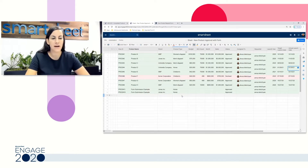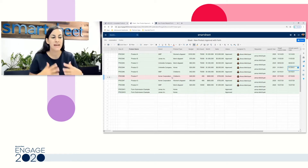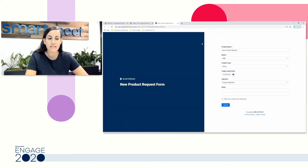Today we're starting in a sheet I've set up for new product approvals. This is a sheet where I'm managing requests for new products from users across my team or organization. My job as the owner of this sheet is to see new requests come in through a Smartsheet form, approve those requests, assign them, and ultimately the people assigned will update statuses, dates, and progress to complete tasks. A Smartsheet form can be customized to add a new row to your sheet by anyone you share it with.